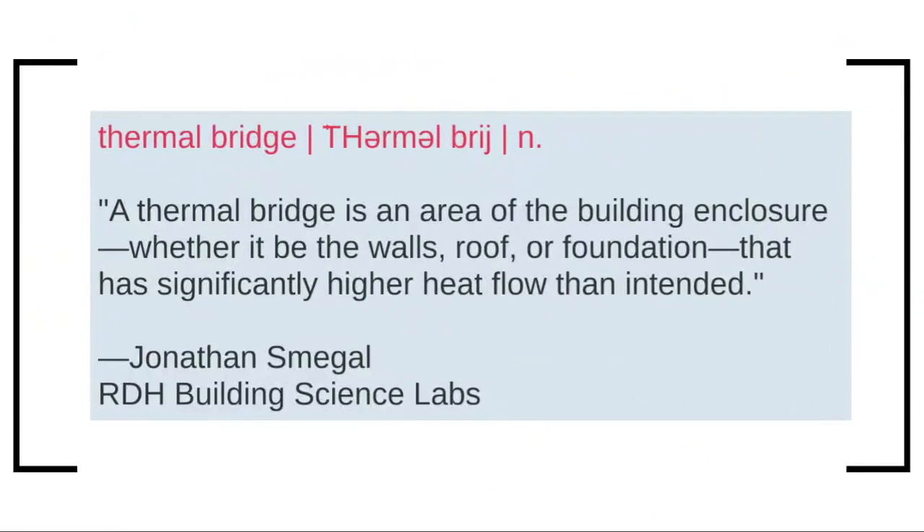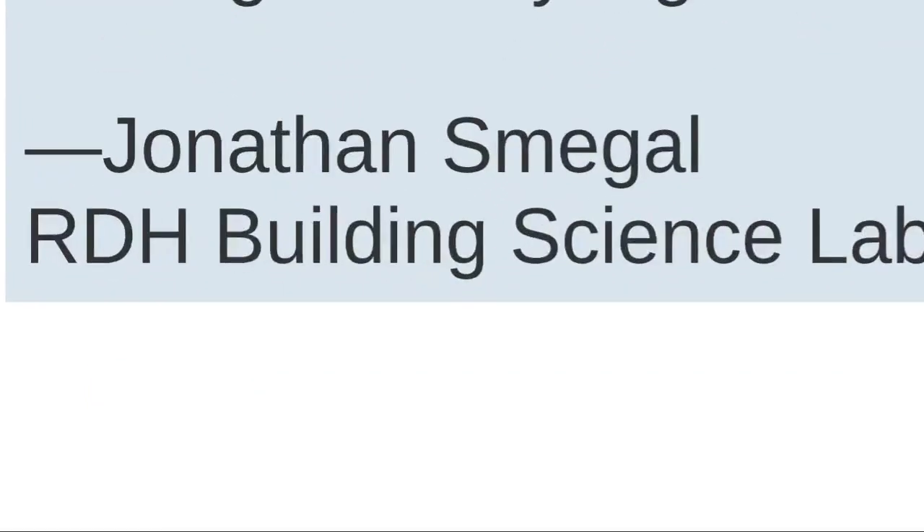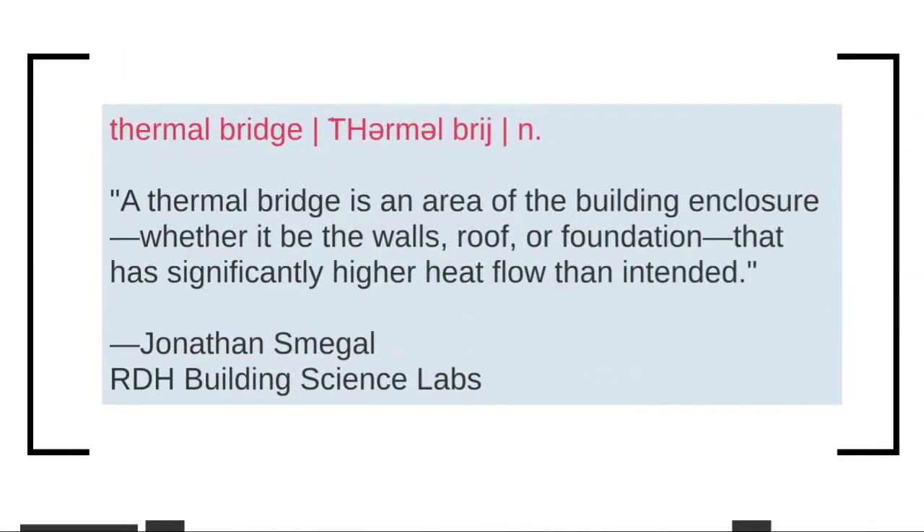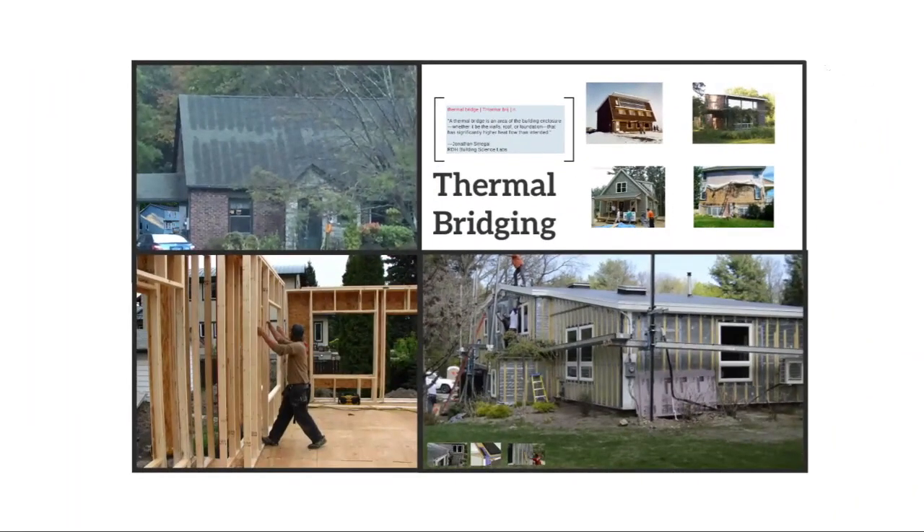A thermal bridge is an area of the building enclosure, whether it be the walls or roof or foundation — and that's Jonathan Smeagol of RDH Building Science Labs in Waterloo, Ontario — that has significantly higher heat flow than intended. There are areas or components of the wall assembly that transfer heat quicker than the insulation around it.